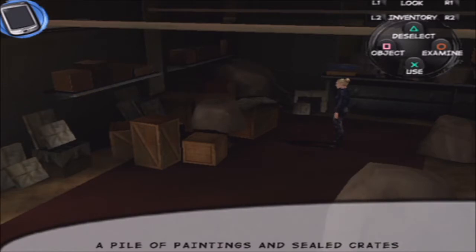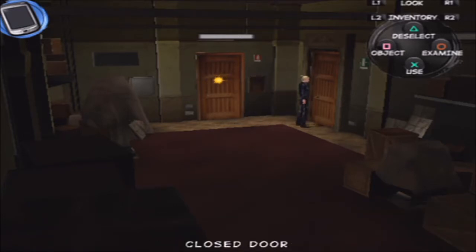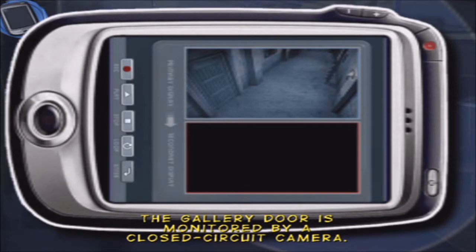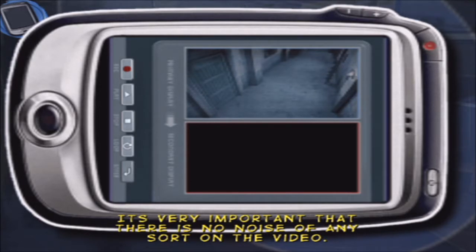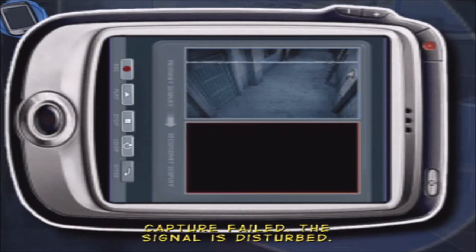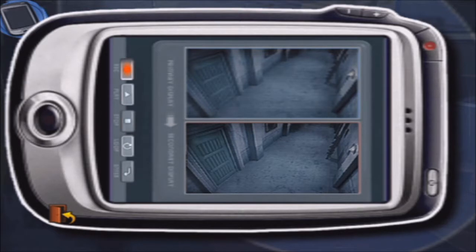A pile of paintings and sealed crates. The gallery door is monitored by a closed circuit camera. The goal is to create a video of the gallery door — press the REC button and start recording. It's very important that there is no noise in any sort of video.